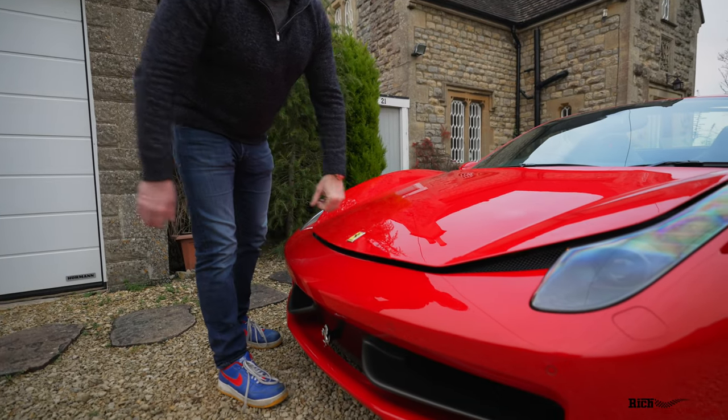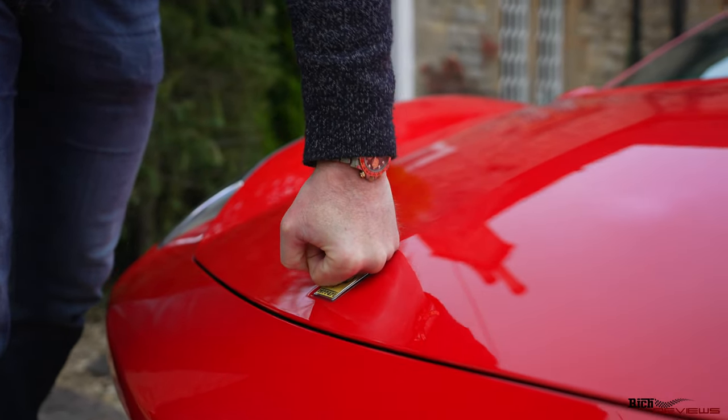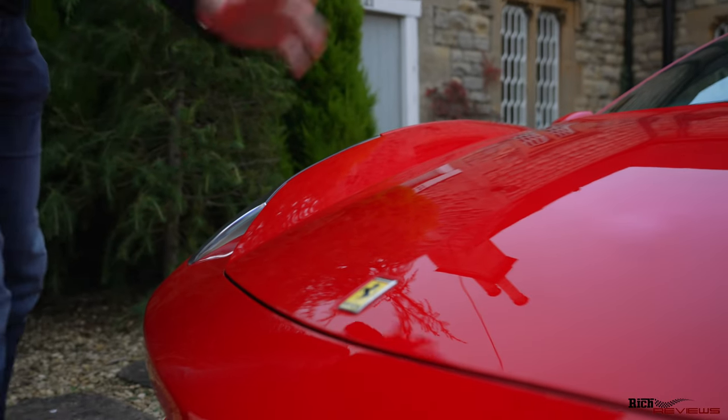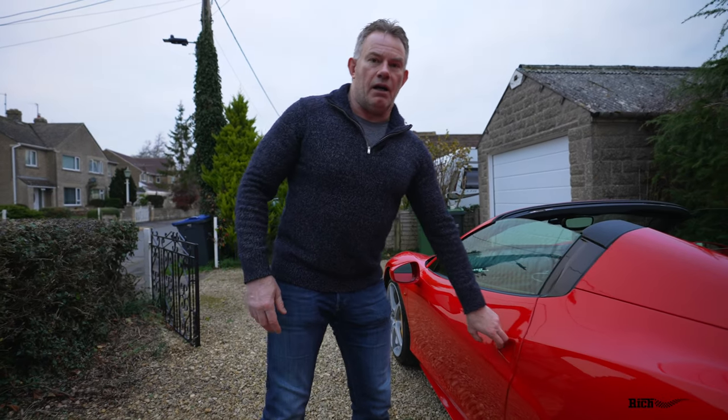A little point of note: when closing the hood, use a fist lightly on the badge with light pressure. Don't slam it down — this is an aluminium panel and you don't want to bend it.